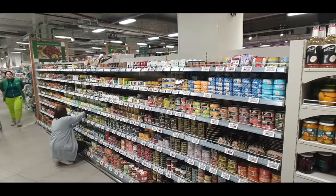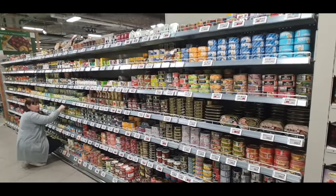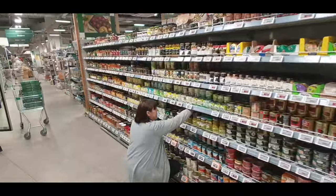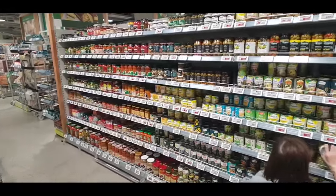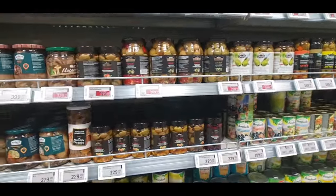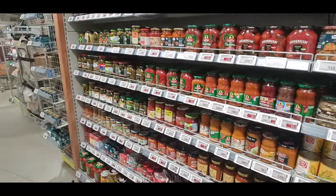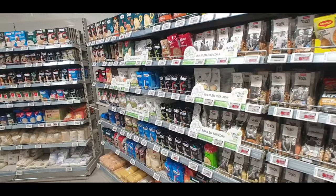Then we come down to this back section of the supermarket here and we can see some of the canned items - so there's lots of canned fish, canned tunas, there's the very classic peas and corn. Then we've got pickled vegetables, so if you want pickled olives, pickled mushrooms, pickled tomatoes - anything that you can pickle is in a jar in Russia.